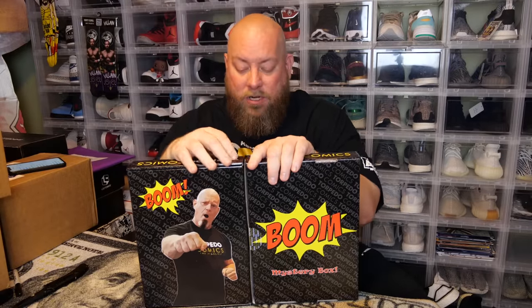It's time for two comic book mystery boxes. We have the Torpedo Comics Boom mystery box — these were 50 bucks a piece. The guy on the front, I think his name is Steve, so this is supposed to be comics from his personal collection. That's kind of the theme: Steve's personal collection comics. Maybe one comic in each box might actually be from his collection, the rest probably just from Torpedo Comics.